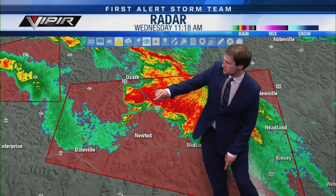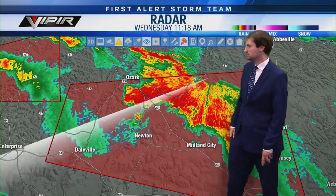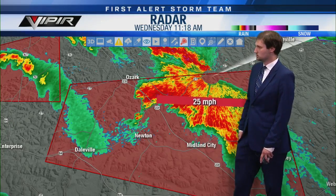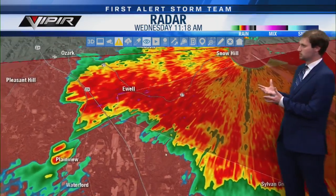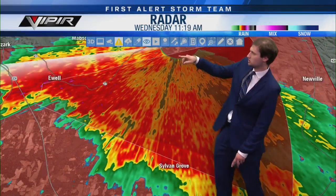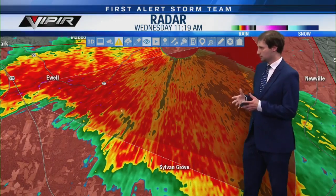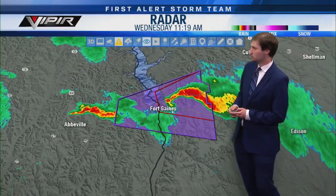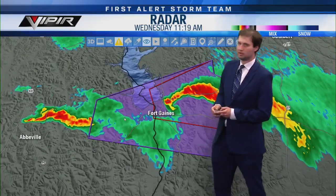No one should be along US 231 right now. After crossing 231, this storm is going to cross Alabama State Route 27 and head toward or just south of Echo, staying north of Midland City. County Road 59 between Midland City and Echo is also an area you don't want to drive. Communities to watch: Ewell, north of Sylvan Grove, Echo, Snow Hill. Any of these communities need to be in your safe place right now. The Henry County tornado hook is now fully into Georgia.